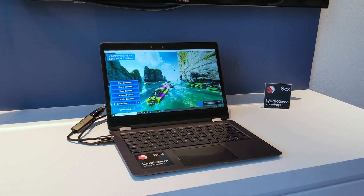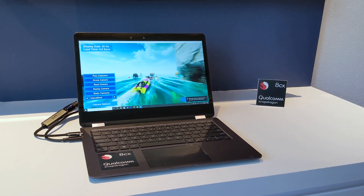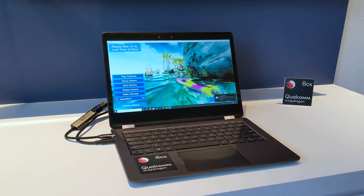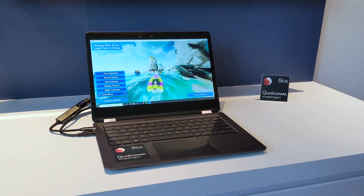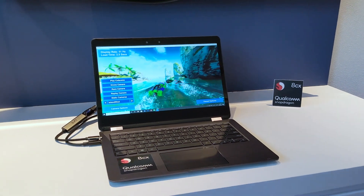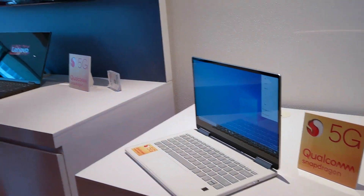This is Unity running on the 8CX platform — specifically the Unity ARM64 version of their engine. The latest version of the engine is now native for ARM64. You can see one of their samples that they provide with the engine, showing the frame rates. This is running at 1080p. This one's a Qualcomm design, and this is an actual remote design.